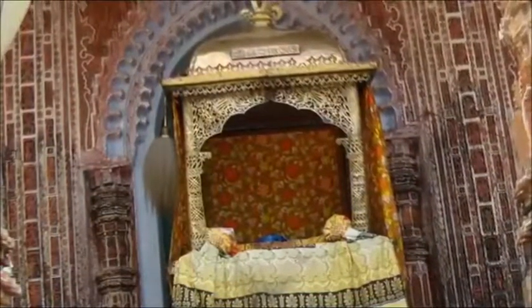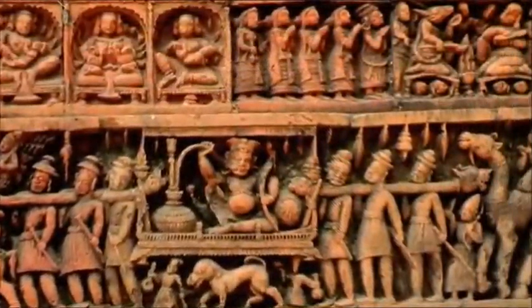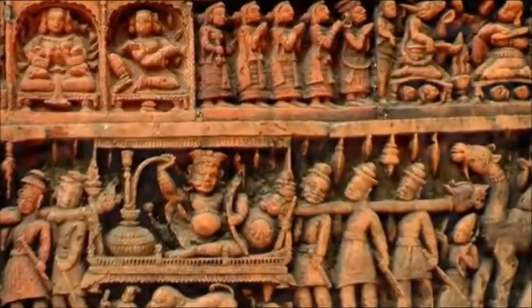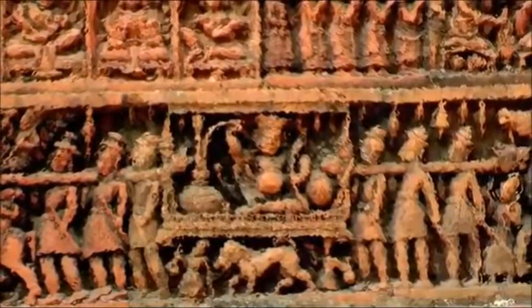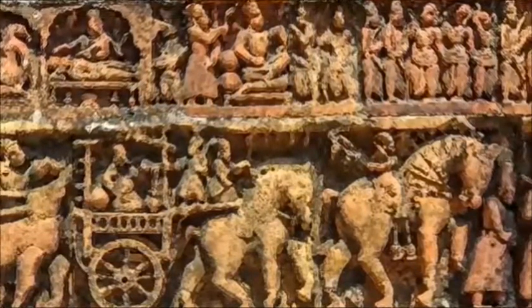This fantastic pyramidal temple rose in three receding terraces and was crowned with nine ornamental spires or ratnas on the corners of the three terraces, which imparted to it the appearance of an enormous chariot resting on a raised plinth. It was provided with arched openings on all four sides to allow devotees to view the deity enshrined inside from all directions.